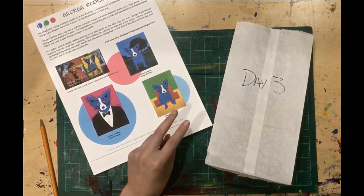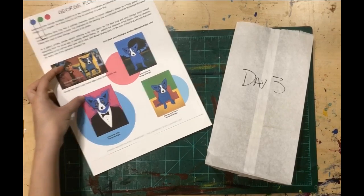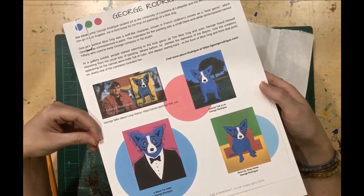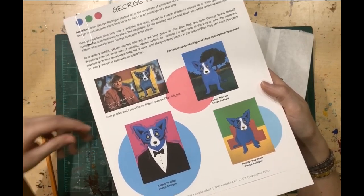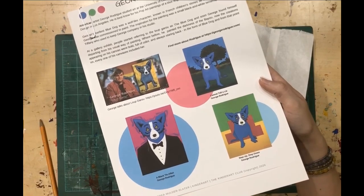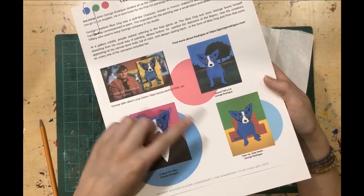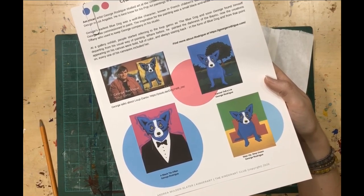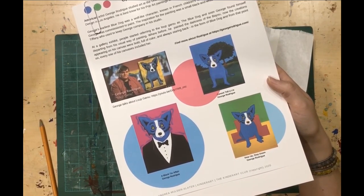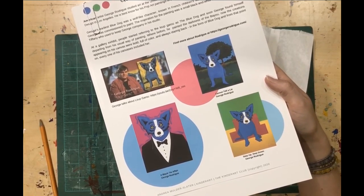Today we're learning about George Rodrigue. George Rodrigue is most famous for his blue dog, which makes an appearance in almost all of his work. His blue dog is doing all sorts of things but always has the same expression and the same sitting position.